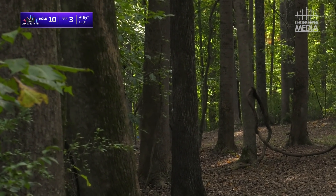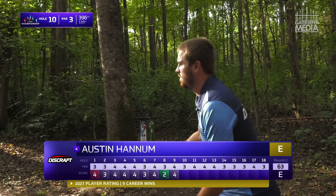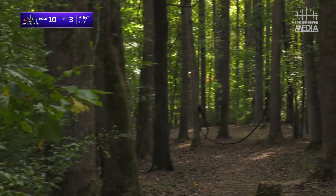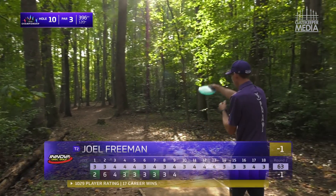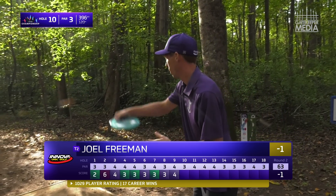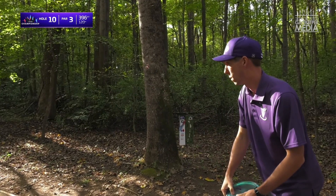Here's Reed going forehand — that's a pretty good feed right there, should be at least within circle two by that angle. That angle he threw was really good; the problem is where you want to throw it means you're going to hit the middle tree, and where you late-release it hits that right tree.